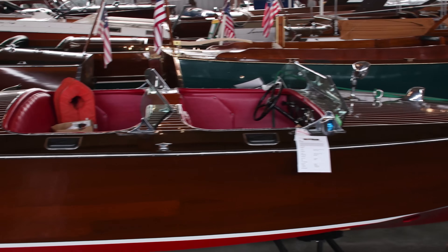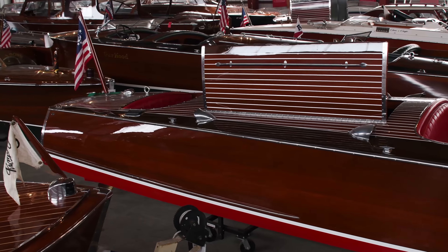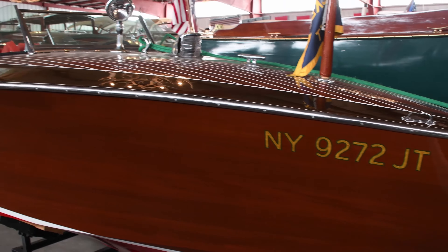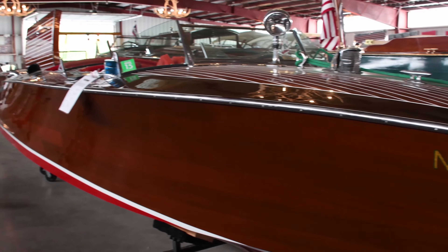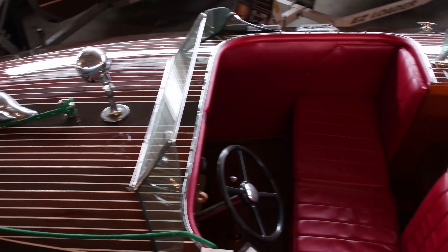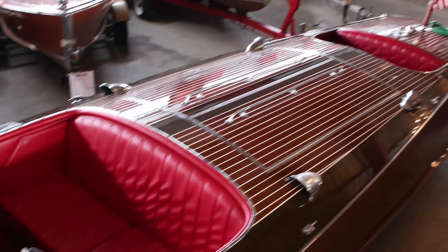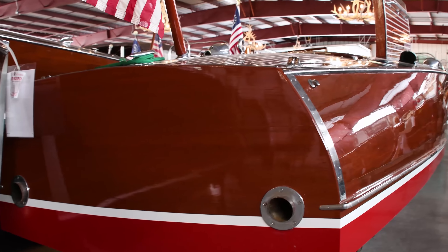This is a 30-foot 1989 HackerCraft triple cockpit runabout. It is a shining example of the Hacker Boat Company's most popular triple cockpit runabouts and has a brand new stunning red interior and red bottom paint. The boat has always been boathouse kept here in the Thousand Islands.